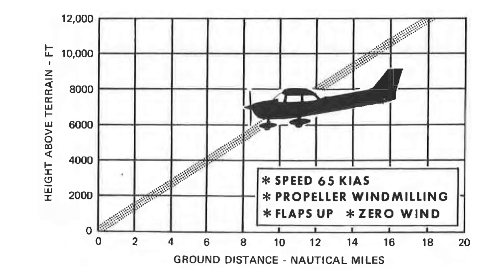It's important to keep in mind that this is our best glide ratio. The charts tell us that this is based on our speed of 65 knots indicated, the propeller windmilling — which it'll do when the engine is out and we're gliding — flaps up, and zero wind. The airspeed shown here is an important one, known as our best glide speed, VG.